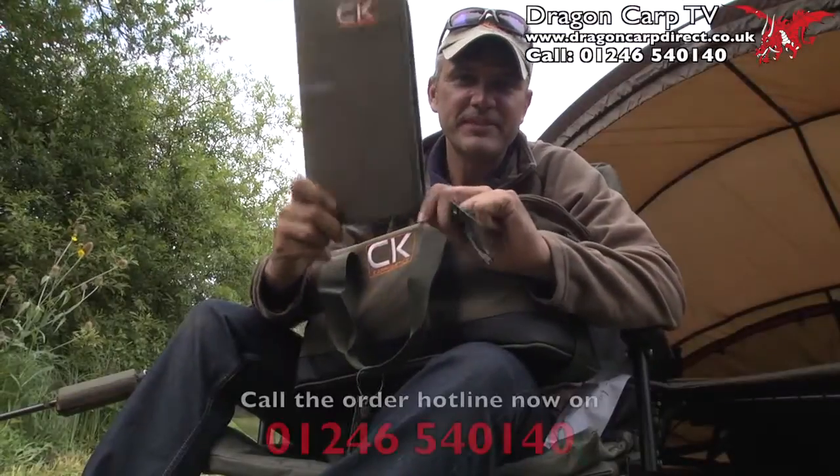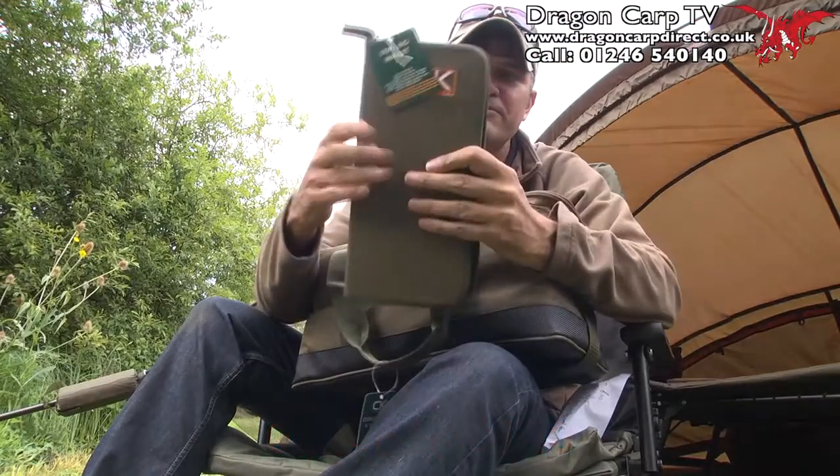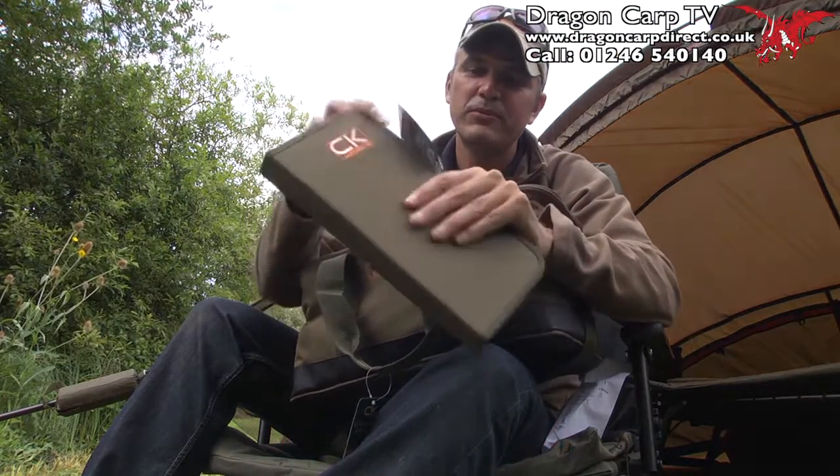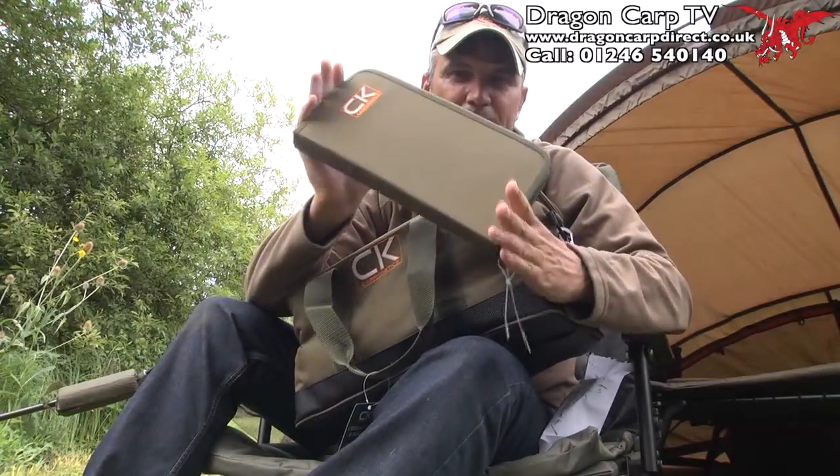How about this for a great idea? This stiff rig wallet. Open it up — enough room for 20 rigs. Nice hardback, great protection. Waterproof so your hooks won't rust. Four pounds, amazing value.